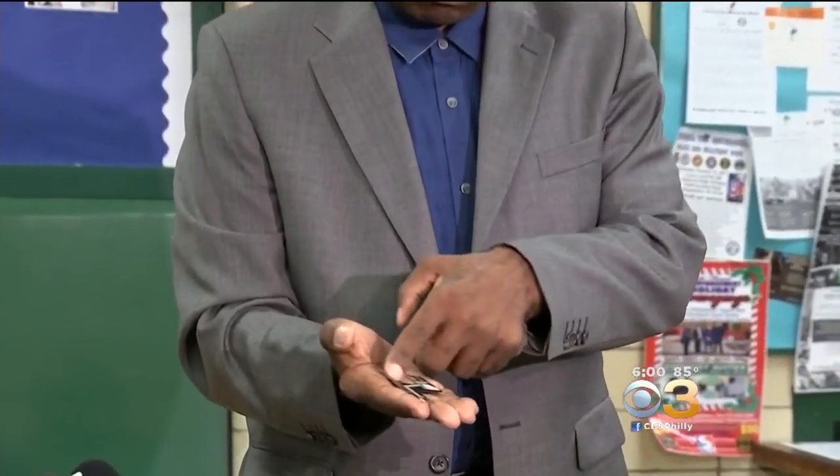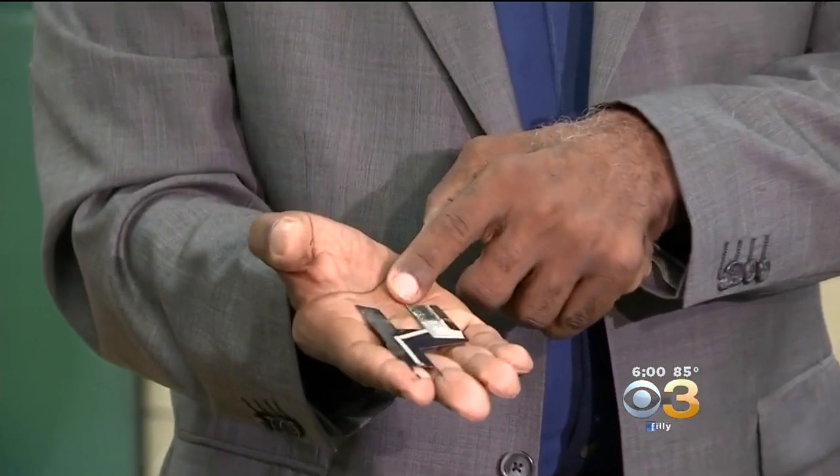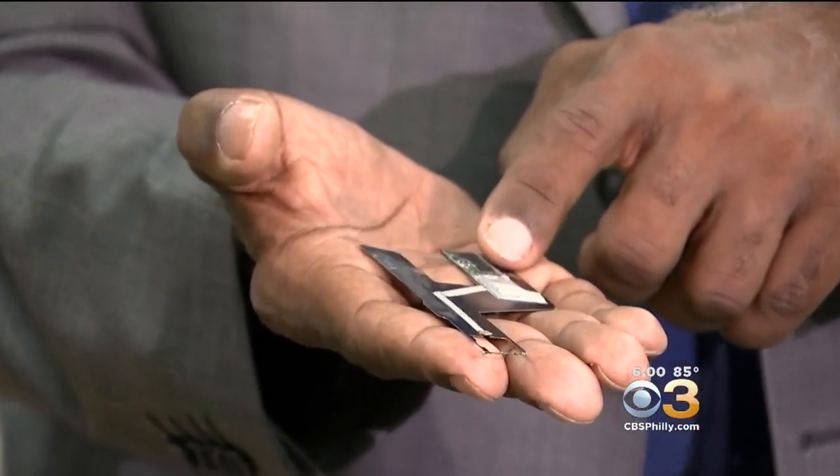Captain Rolland Lee from the Philadelphia Police Major Crimes Unit is showing us the latest devices recovered from two locations in the city. It could fit right into the ATM machine, so to a person suspecting, it's like it's part of the regular equipment.